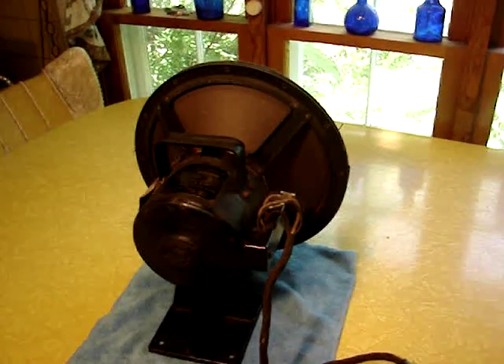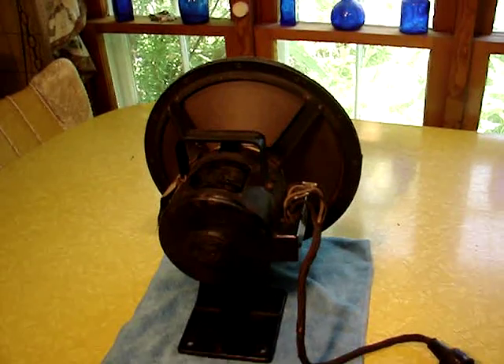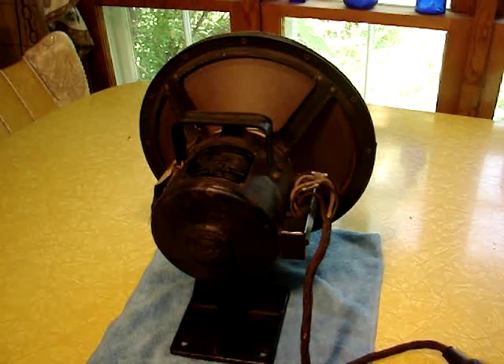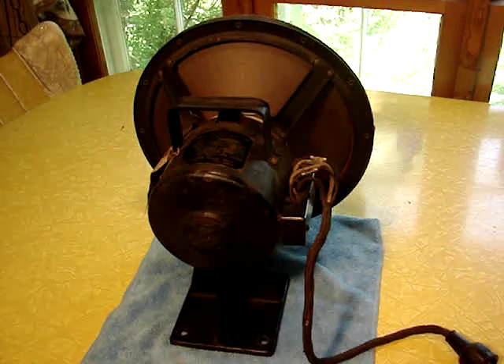Now of course it's for a console, and I don't have any particular use for it, but this was such a beautifully made and interesting piece I just couldn't leave it behind. Besides, it was only 20 bucks and I couldn't pass that up.